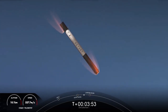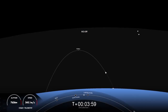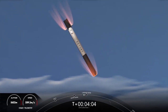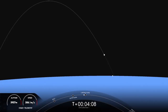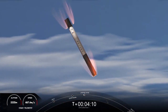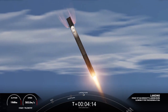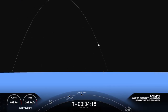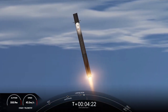Stage 1 entry burn shutdown. Stage 2 FTS has saved. You can see the land in the background view of the first stage as it makes its way back to Landing Zone 1. Stage 1, transonic. Stage 1, landing burn. Incredible views of this landing burn of the first stage.